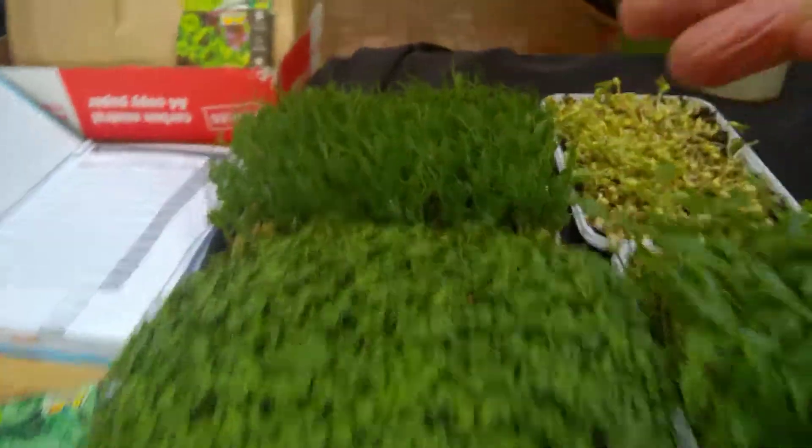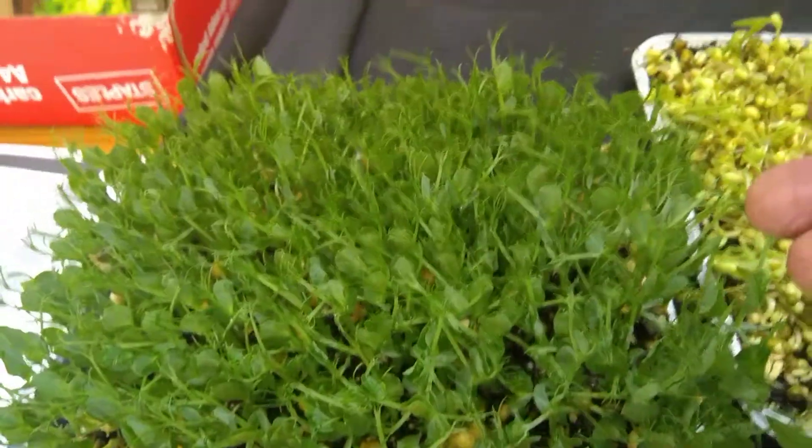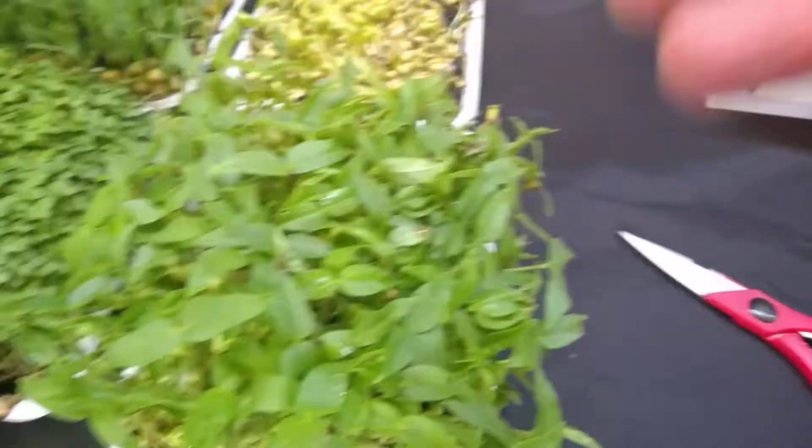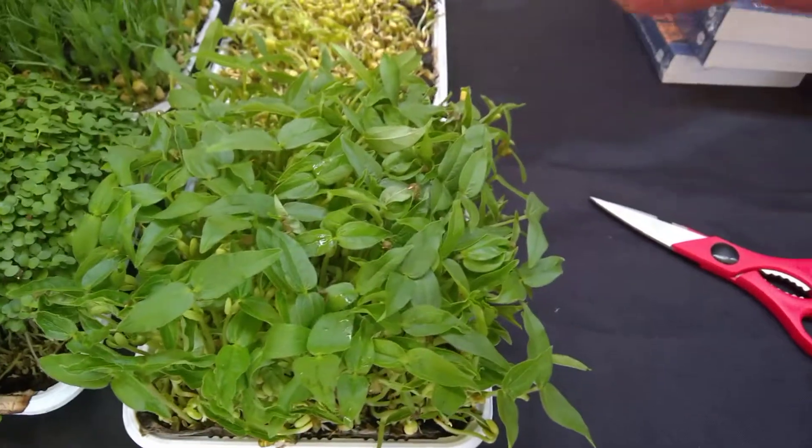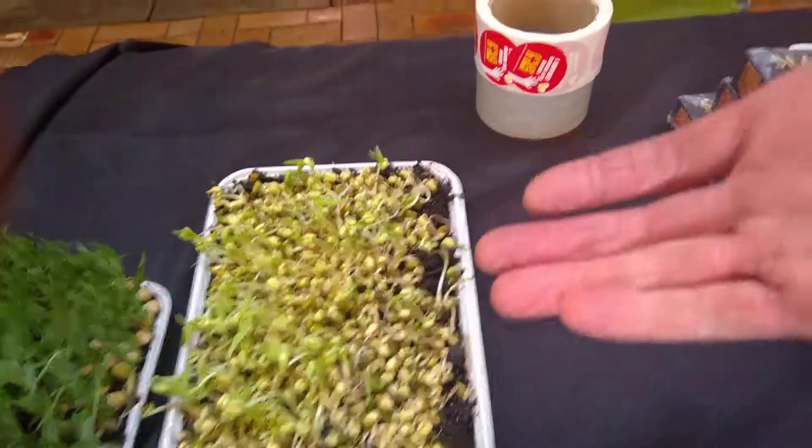Here are my micro greens. On the front is mustard greens, and here are pea shoots. Here are my beans — mung bean micro greens. And in the back are mung bean sprouts.